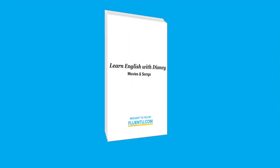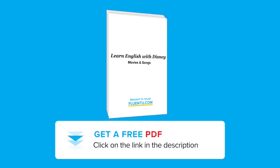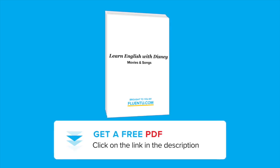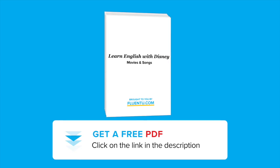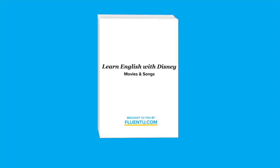By the way, if you want to review everything from this video or want access to practice worksheets or song lyrics from Disney movies, you can get a free PDF by clicking on the link in the description box below. This PDF also contains other information that we did not cover in this video.